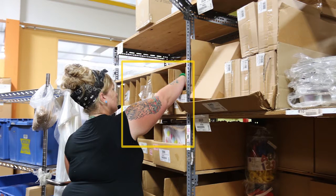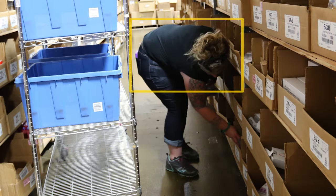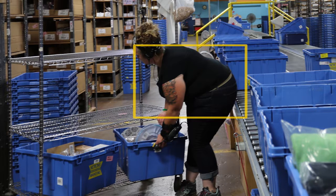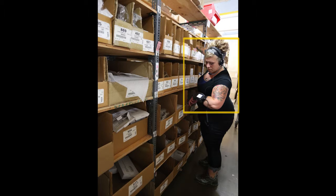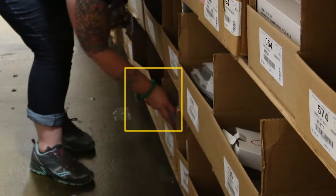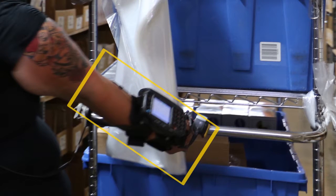Awkward postures included extended and elevated arms to get items from the upper rack shelves and position items in totes on the top shelf of the train. Torso flexion or forward bending and lateral bending to get items from lower rack shelves and to get totes from the lowest train shelf was also observed. Additionally, forward rotation to look at the scanner was observed, along with wrist flexion or forward bending and extension or backwards bending to get items from the rack and position items in the totes, and forearm pronation to pull the cart.